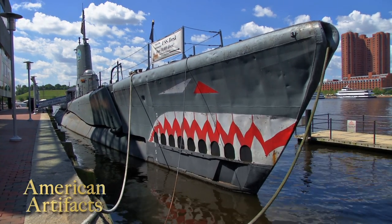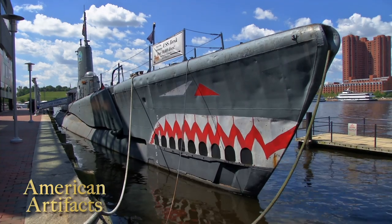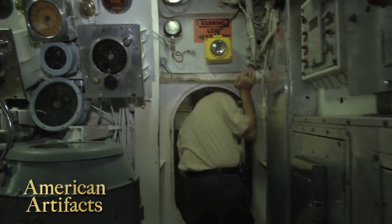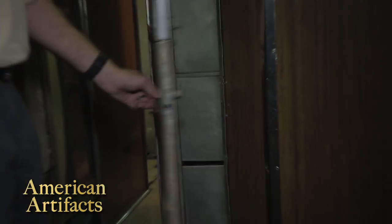On American Artifacts, part two of our tour aboard the USS Torsk submarine in Baltimore's inner harbor. We join Education Crew Chief Nat Little in the Torsk's Yeoman Shack.